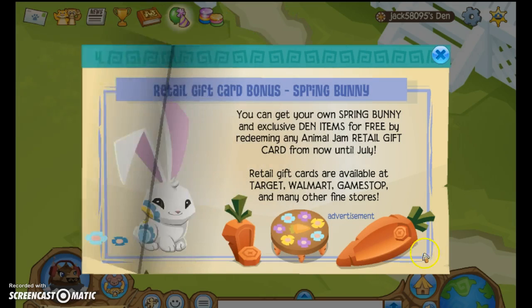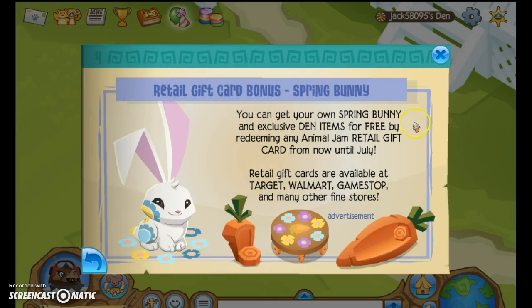That's also very amazing. And of course, you can get your own spring bunny and exclusive den items for free by redeeming an Animal Jam retail gift card from now until July. Retail gift cards are available at Target, Walmart, GameStop, and many other fine stores.